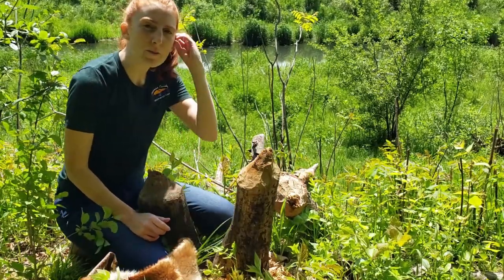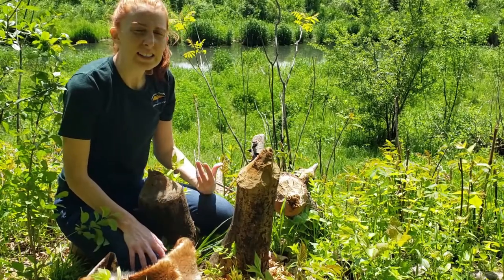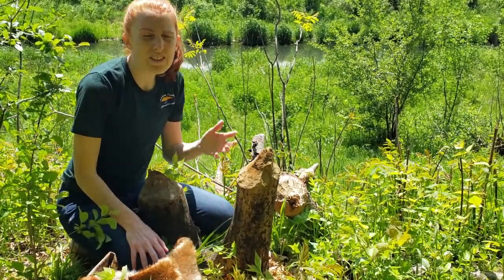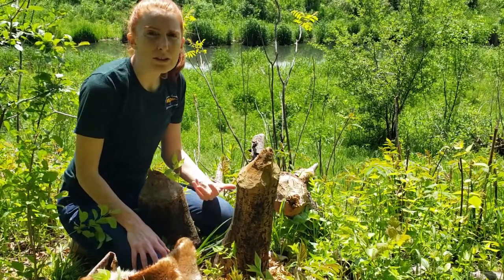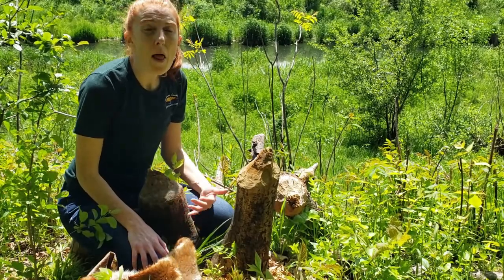Hey guys, it's Ms. Brie here, and today we're here to talk about the largest rodent in Iowa. It's semi-aquatic and it's also nocturnal, so you may see evidence of these creatures but you may not always see them unless you're out at night. We are going to be talking about the beaver.